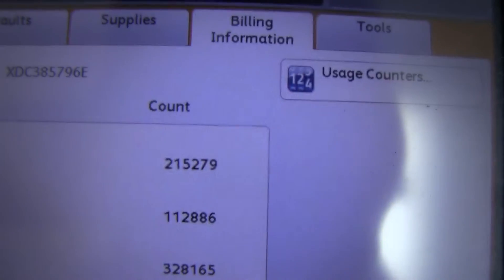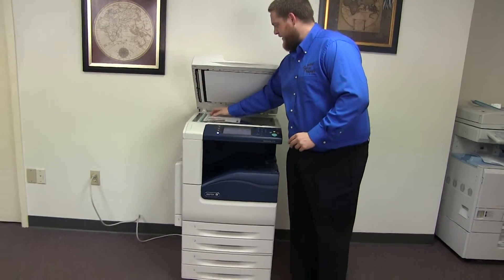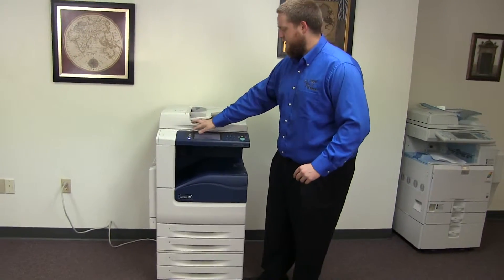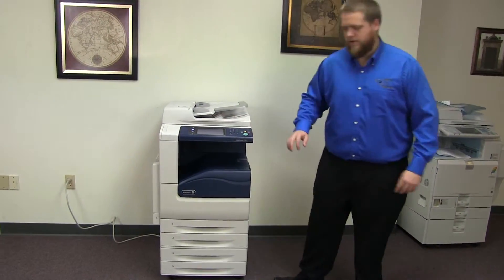You can see here on our counter. Now we'll go ahead and run a few test copies to show the color quality on this machine. We'll just run two copies.